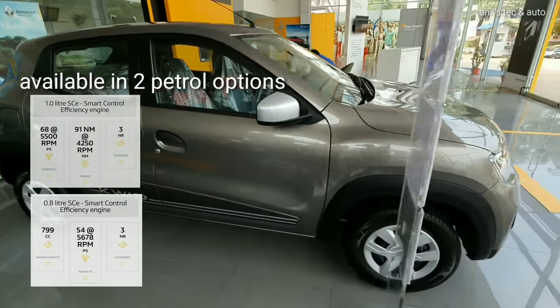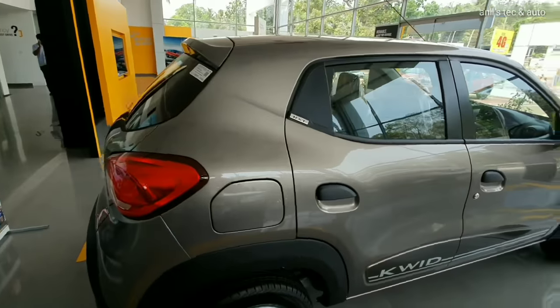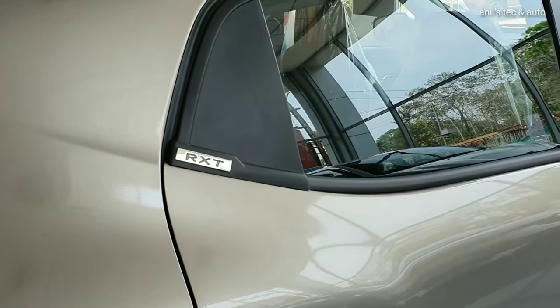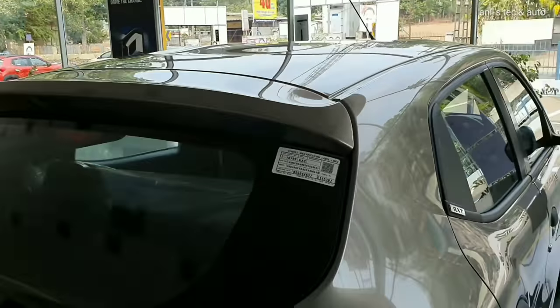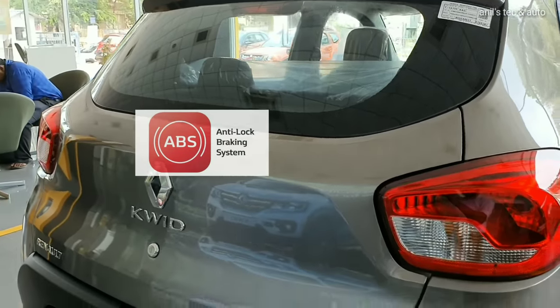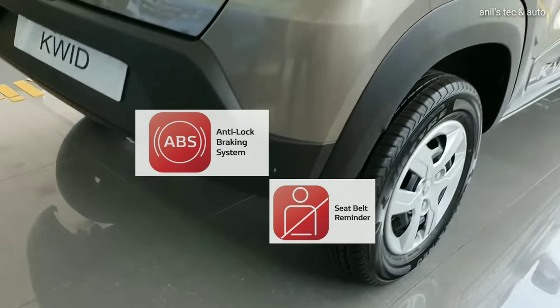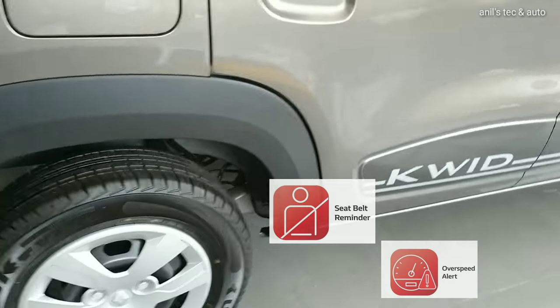Once again the exterior is all same. So what happened to the safety kit in this 2019 variant? Now the car comes with ABS and EBD, driver and co-passenger airbags, seatbelt warning, speed alert systems as standard equipment.